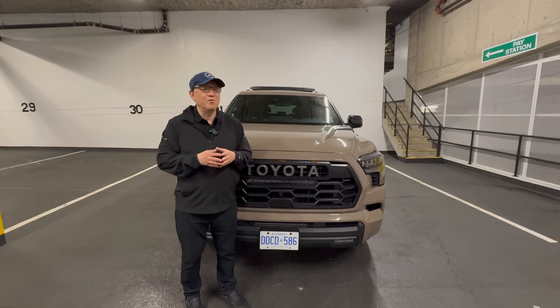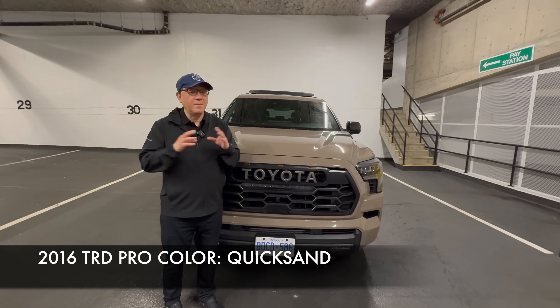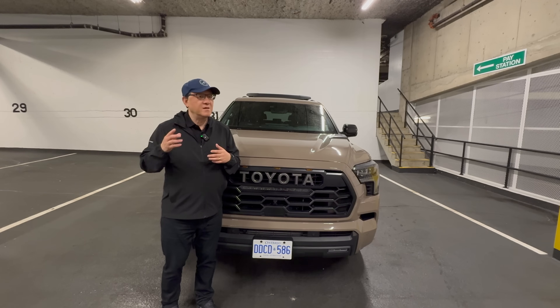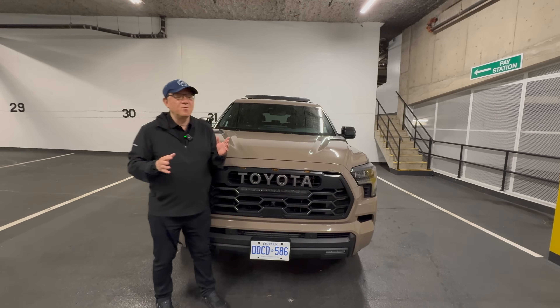Going back: 2015 was Inferno, that's bright red. Then in 2016, Toyota had Quicksand, which is a beige color, kind of a military beige color. That's one color we haven't had since that time, so that color could be coming back maybe even this fall.